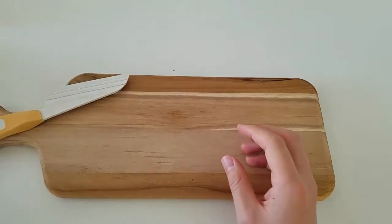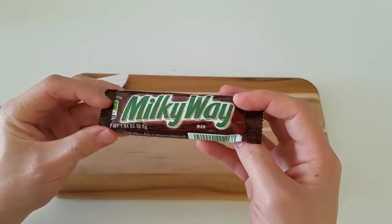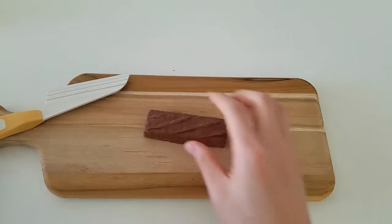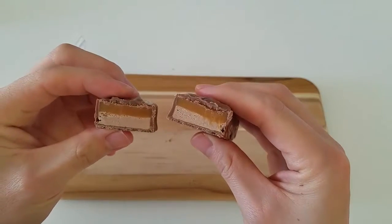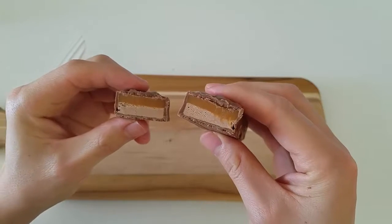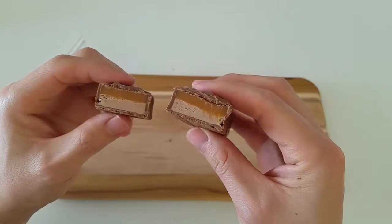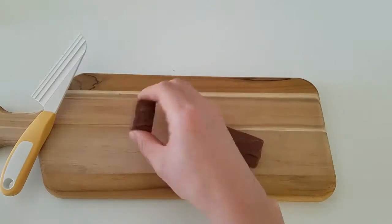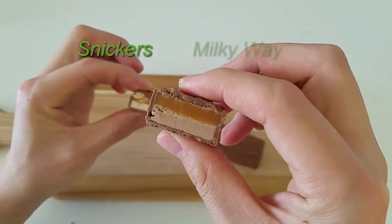And now let's take a look at the Milky Way. I think it's also by the same company. If we cut it open, it's actually very similar to the Snickers bar — the only thing missing are the peanuts, as you can see. Here's the Snickers, and here is the Milky Way.